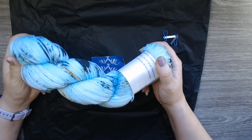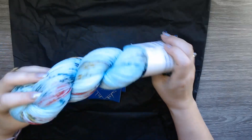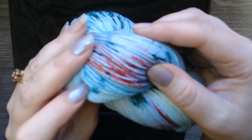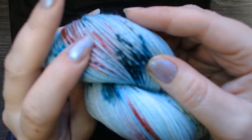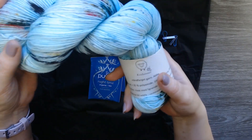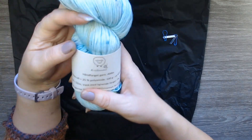Okay, hand dyed yarn! This is a turquoise green yarn with some red and purpley specs in it. It is really nice — I love it, I really like this color. Hand dyed yarn, it's called ABBA.